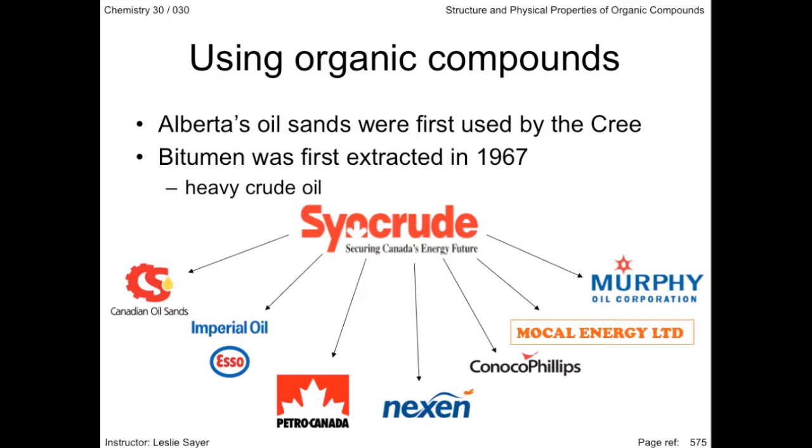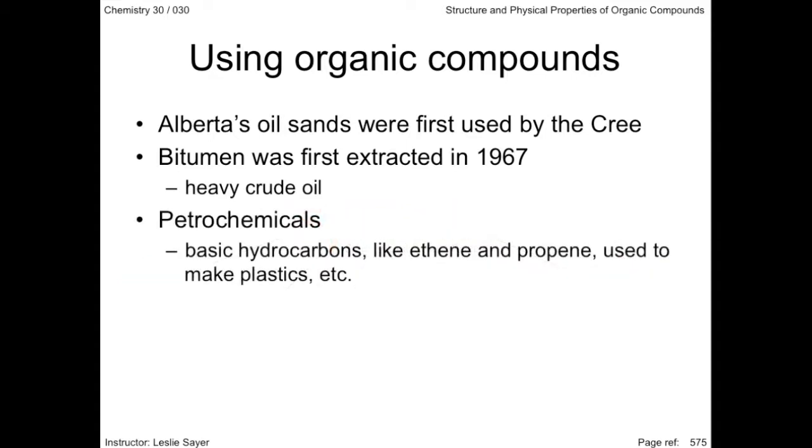Most of the oil, gas, and oil sands produced in Alberta is refined and burned as fuel. Five percent is used to synthesize petrochemicals — the basic hydrocarbon raw materials like ethene and propene that are used to make plastics and other synthetic materials.